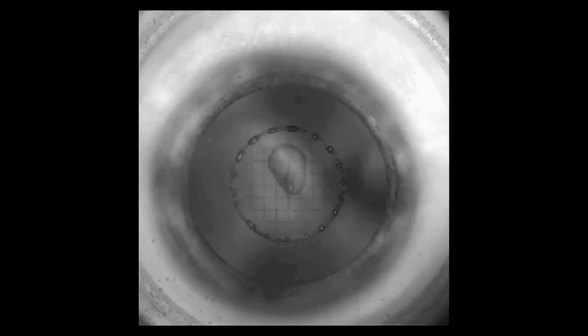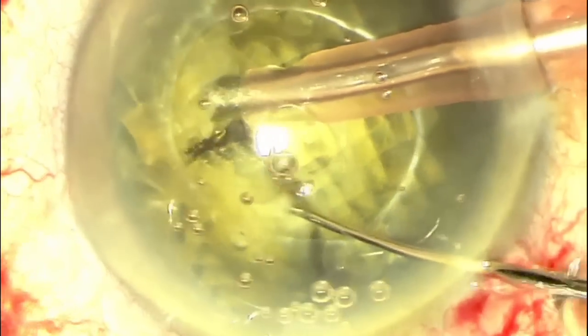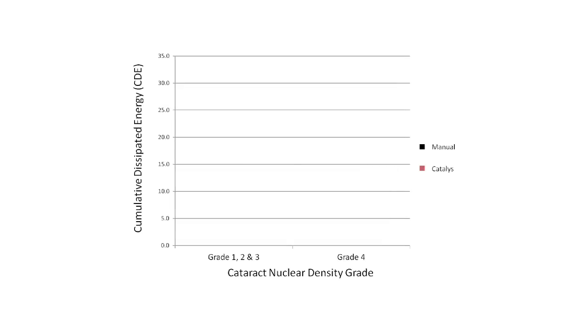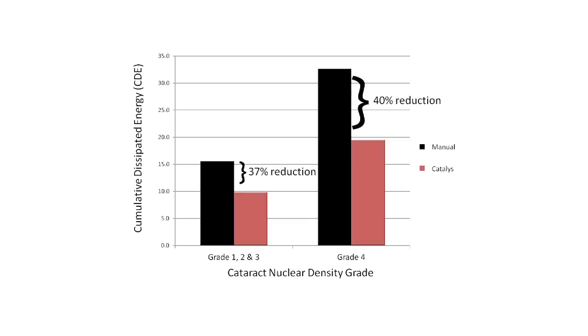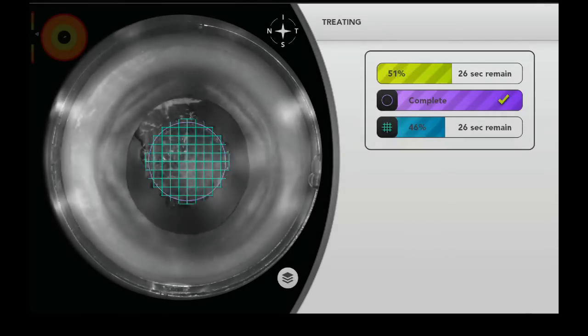By pre-segmenting the nucleus and using patterns of cuts to soften harder cataracts, laser fragmentation has been shown to reduce the amount of ultrasound energy required. In the clinical study, 72% of patients had LOX grade 3 or 4 cataracts. When comparing the Catalyst group to the manual group, there was an approximately 40% reduction in the amount of ultrasound energy used.